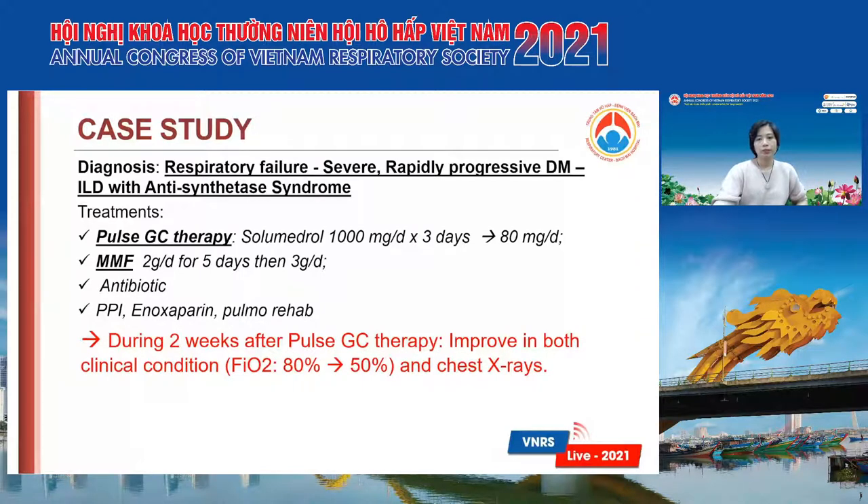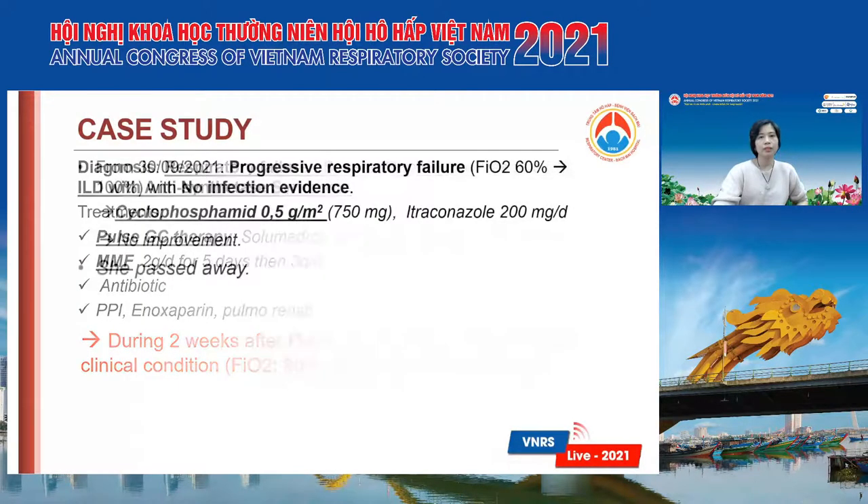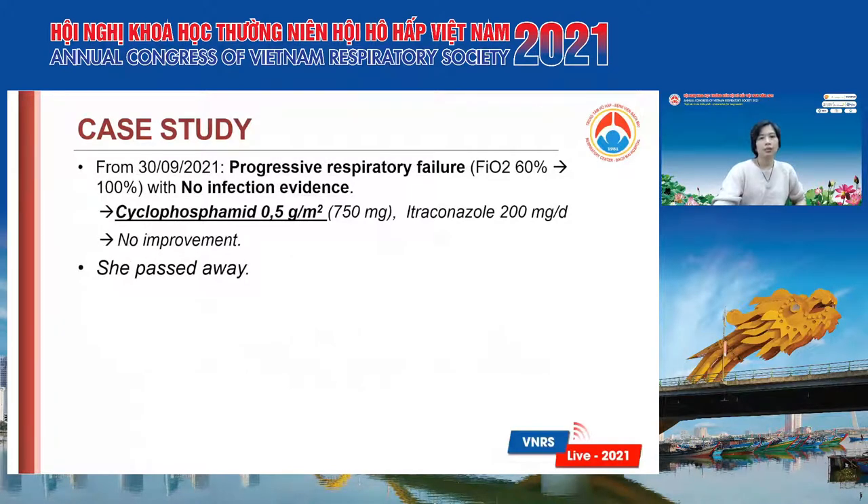During the two weeks after the first pulse therapy, she improved in both clinical condition and chest X-rays. After that, she started to have progressive respiratory failure. We had to increase the FiO2 from 60% to 100%, but she still had no infection evidence. We then added cyclophosphamide and itraconazole, but unfortunately she did not have any improvement and she passed away.